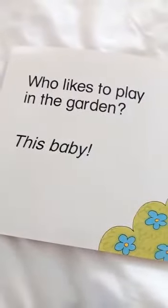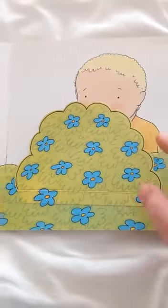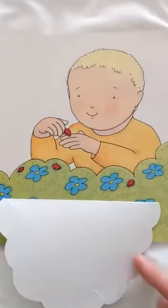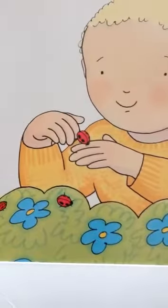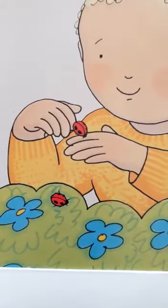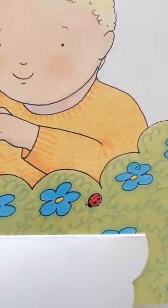This baby who likes to play in the garden. Where's he hiding? Is he hiding behind the bushes? What's he got? What? Is that a caterpillar? No. Is it a ladybird? Lovely ladybirds. There's a couple there.